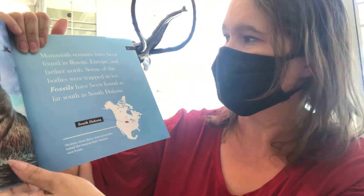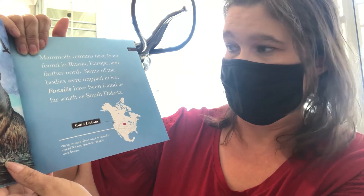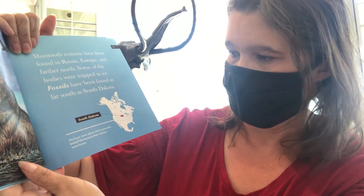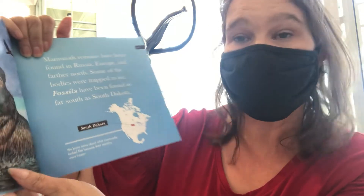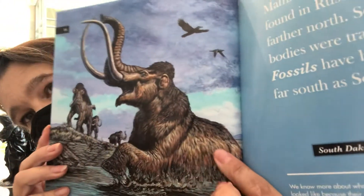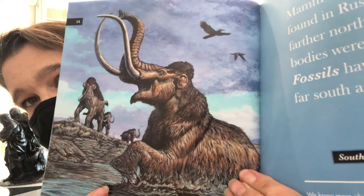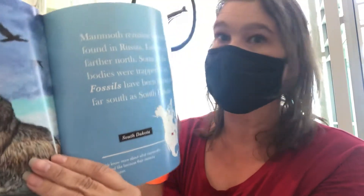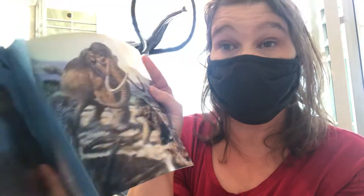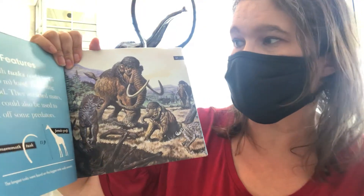Mammoth remains have been found in Russia, Europe, and further north. Some of the bodies were trapped in ice. Fossils have been found as far south as South Dakota. We know more about what mammoths looked like because the remains were frozen — sometimes mammoths would get in the water, the water would freeze, and then many, many years later people were able to find their bodies.